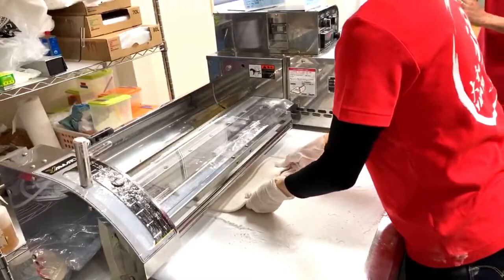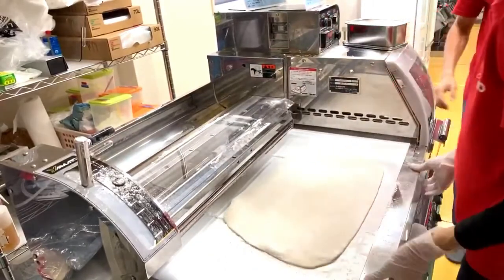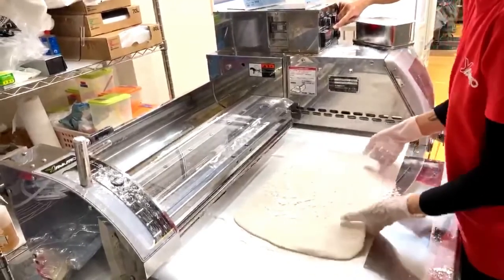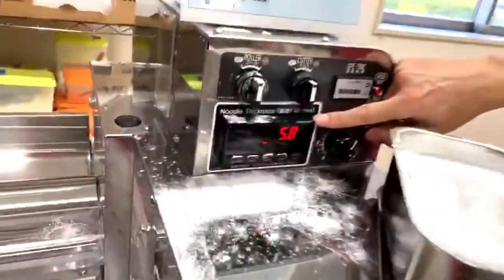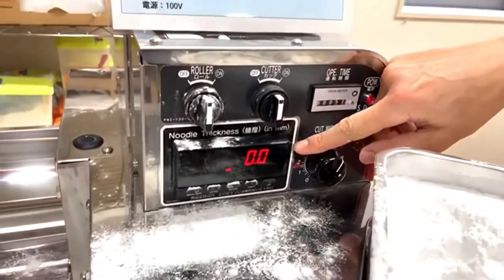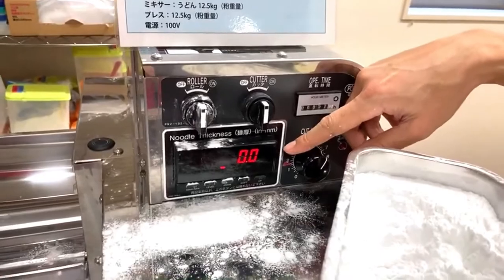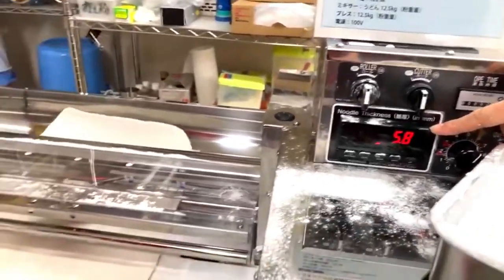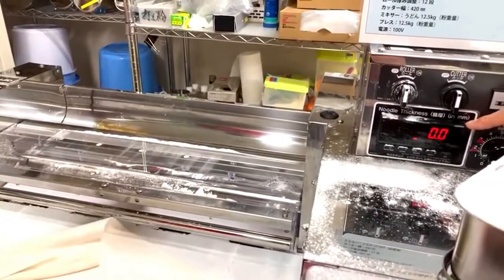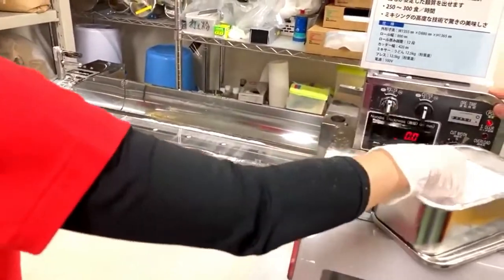This machine uses a cutter that's kind of like a knife-shaped cutter — more like hand-cutting. That's another reason the noodles made on this machine are more authentic. The noodles are being cut and each noodle strand is being dropped into a tray that's moving side to side, collecting the noodles being dropped from the top. That way, the tray lines up each of the noodle strands nicely.